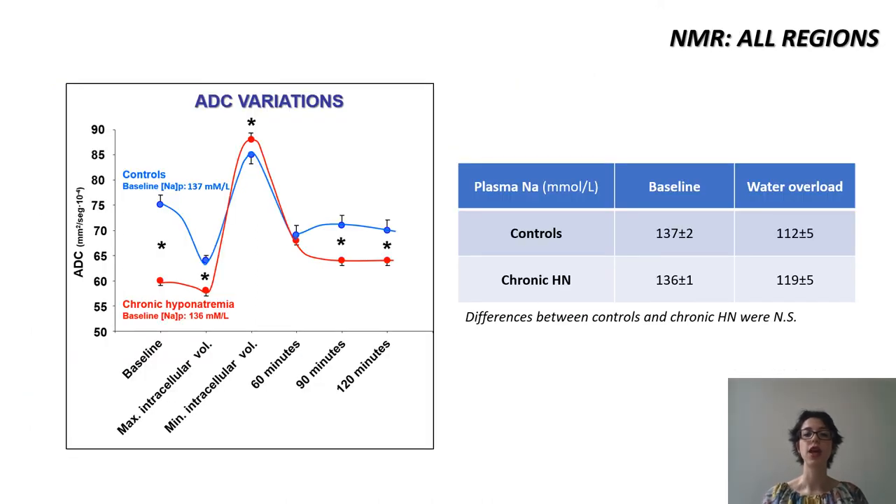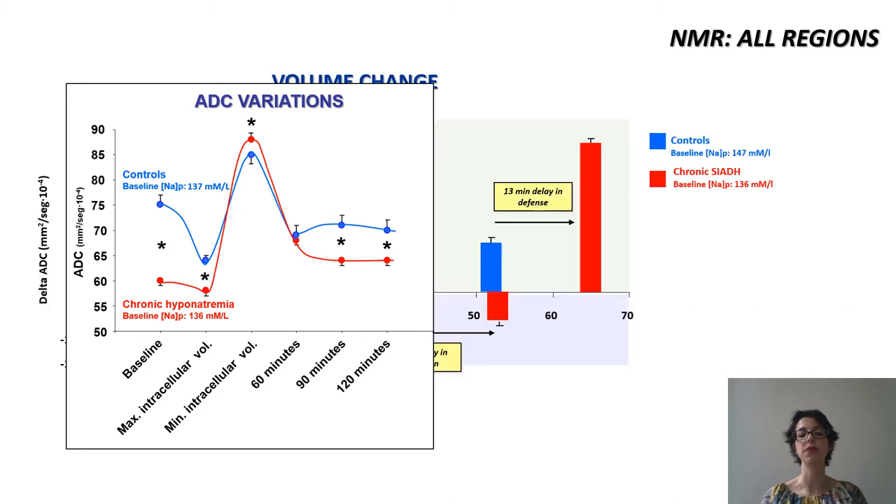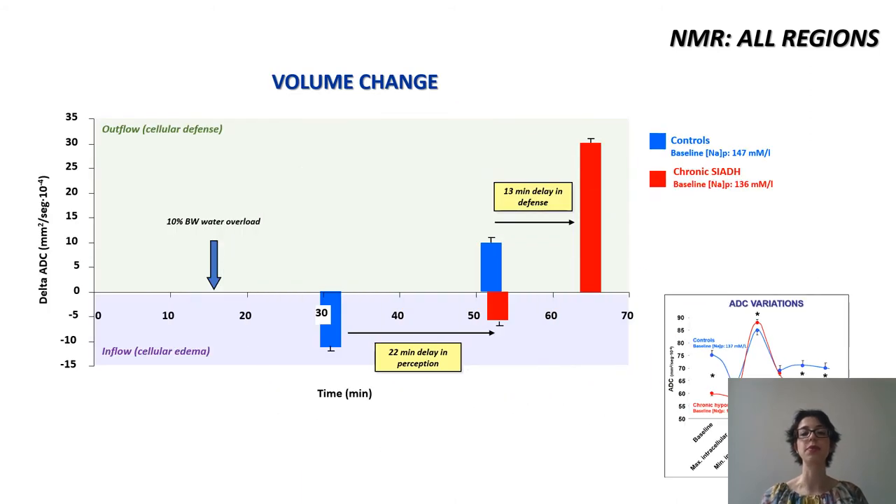But what's going on in the brain? As you can see, despite minimal differences in baseline sodium, the chronic hyponatremia group has a greater degree of brain edema at baseline. After the water challenge there is an initial defensive phase that is more efficient in the chronic hyponatremia group. However, this initial phase is transient and by the end of the study the situation is similar to baseline. These two curves do not overlap in time exactly — the control animals sense and react to the water challenge much earlier than the chronic hyponatremia group.